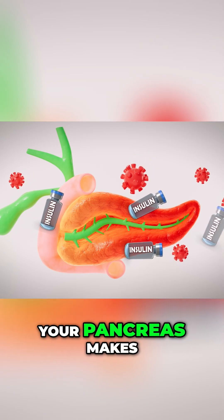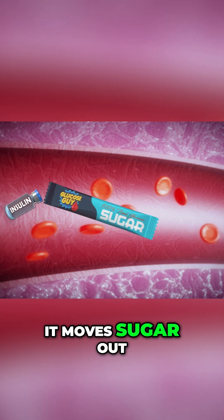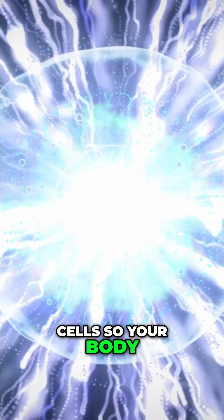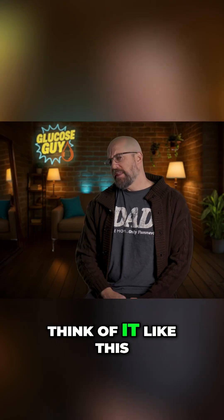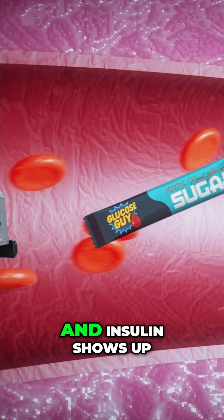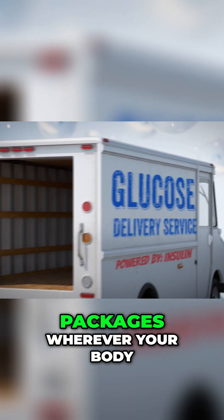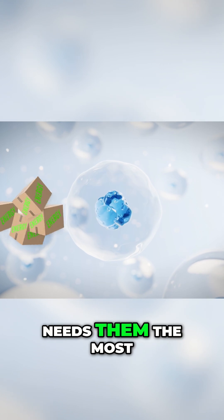Insulin is a hormone your pancreas makes, and its job is pretty straightforward. It moves sugar out of your bloodstream and delivers it to your cells so your body can use it for energy. Think of it like this: you eat, your blood sugar rises, and insulin shows up like a delivery truck, picking up that sugar and dropping off energy packages wherever your body needs it the most.